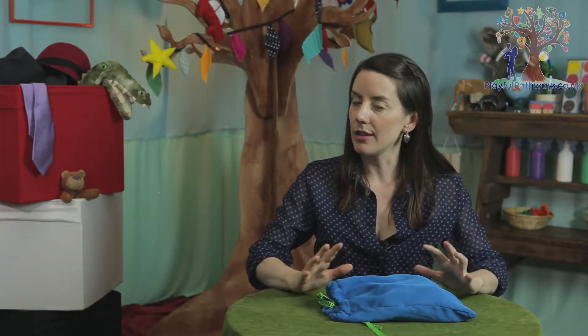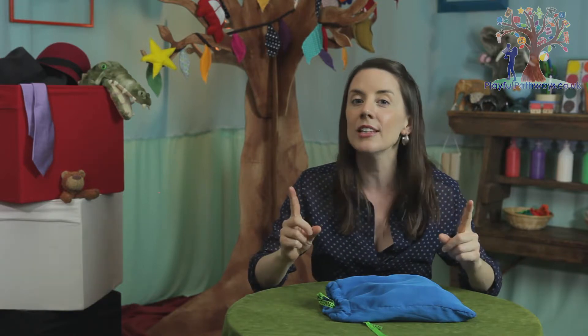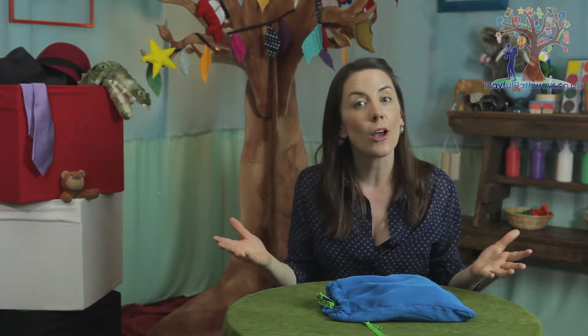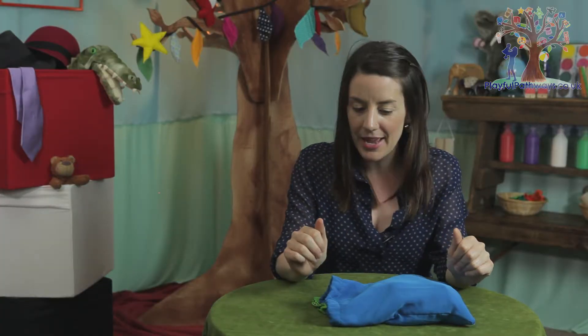Now this might look like a boring old bag full of things like socks or underwear, but actually it's my secret story bag filled with interesting things that can inspire me to tell unusual and unique tales — and you can make one too. You can use any old bag: a handbag, a backpack, even a pillowcase.